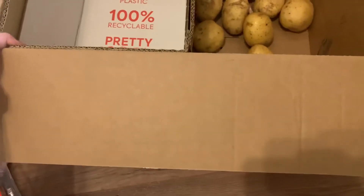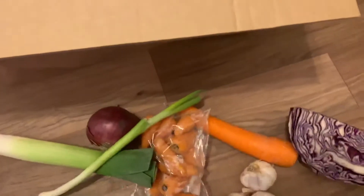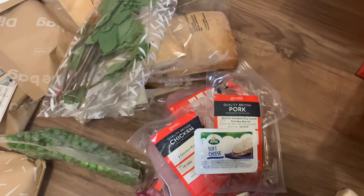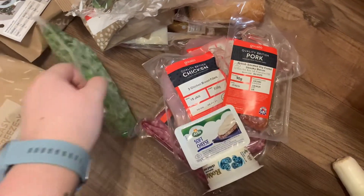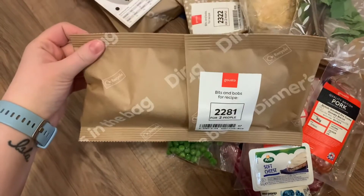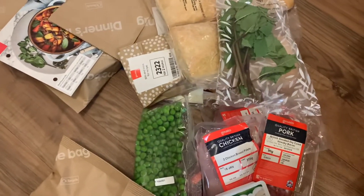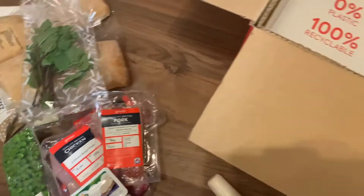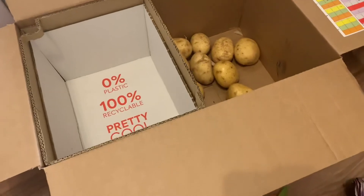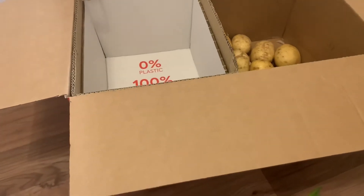So that just shows you what is normally in a Gusto Box — all your dry ingredients, your fresh veg which I normally keep in the fridge, your refrigerated ingredients, all your meat for each recipe, and all your bits and bobs with recipe cards. We really do rate Gusto. It is expensive, but I have a discount code. If anybody would like to give Gusto a try, let me know and I can give you a code for 40% off your first box and then 30% off your next three boxes.